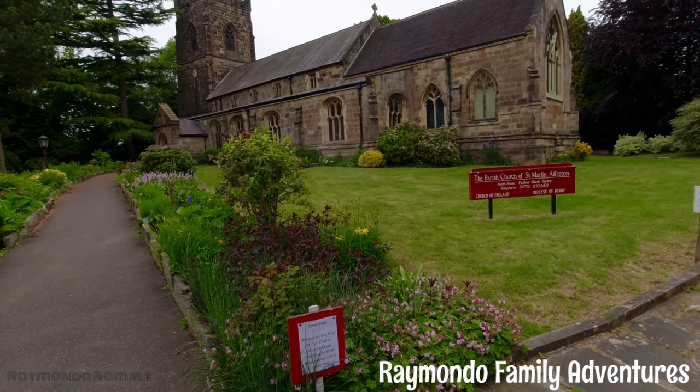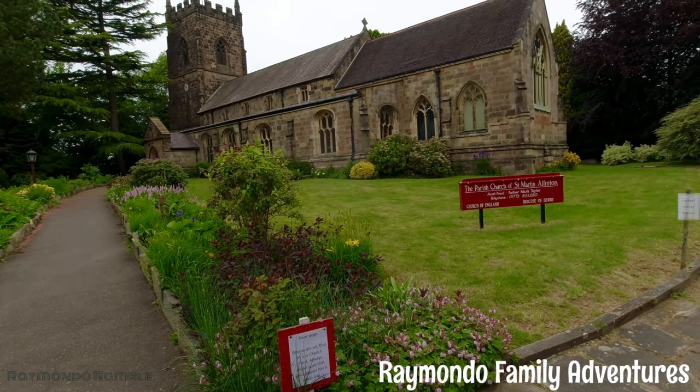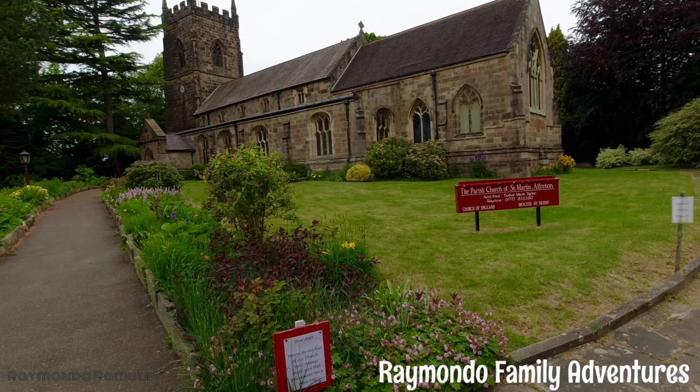Isn't it a lovely looking church? There are well-maintained gardens here at the front of the church as well.